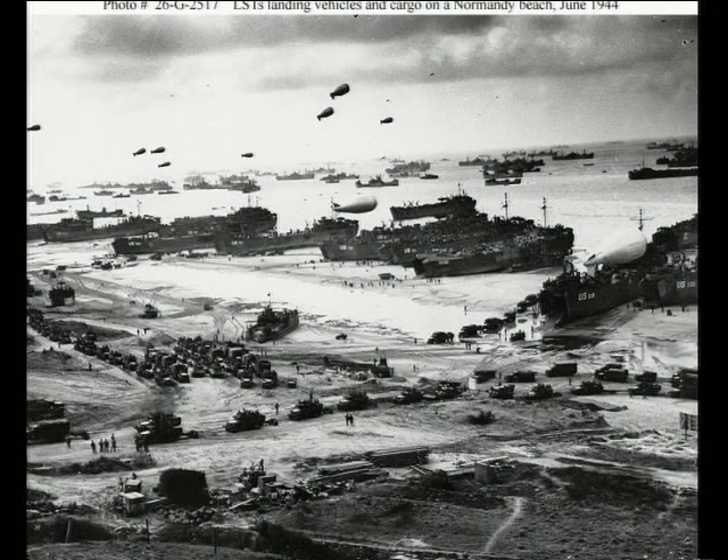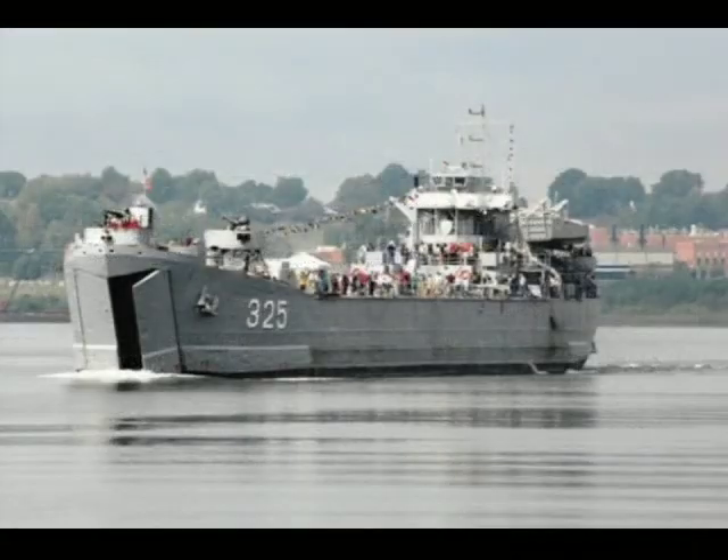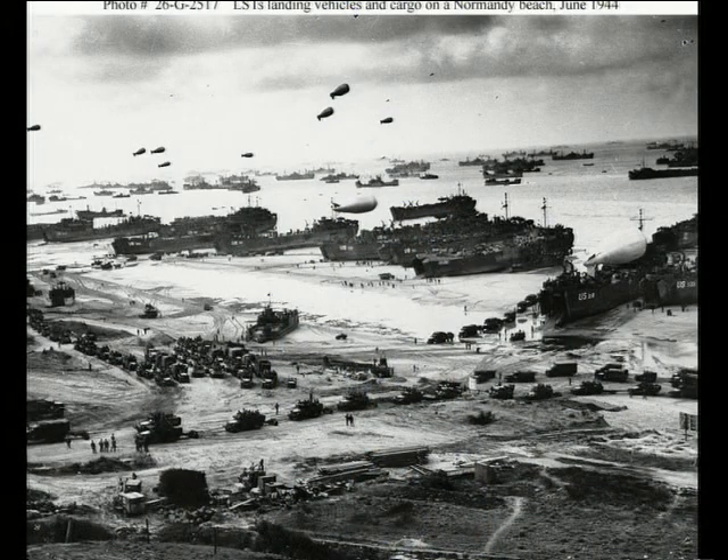The LST could carry lots of troops, vehicles, or cargo and go right up onto the beach without getting stuck or damaged. It had a ballast system that could be filled for ocean travel and pumped out for beaching operations, plus an anchor and winch system to pull itself off the beach. During the war, more than a thousand of these ships were built, and after the war most were sold or scrapped.